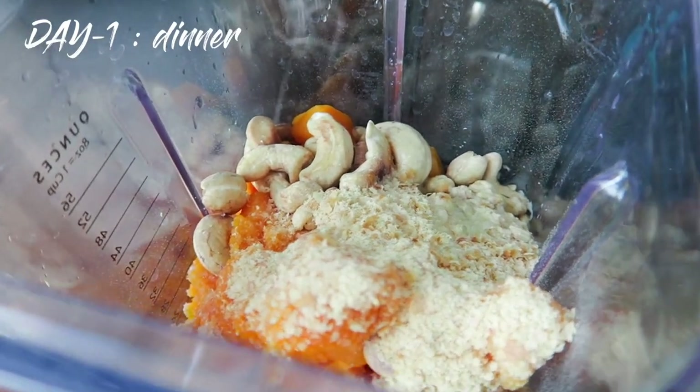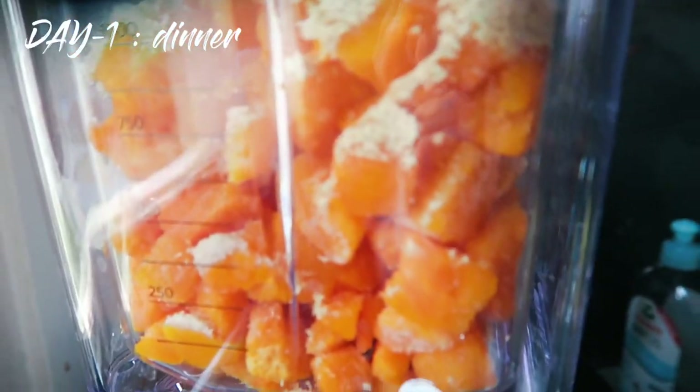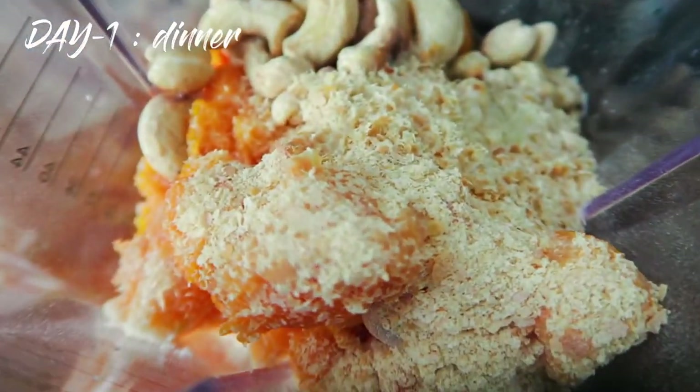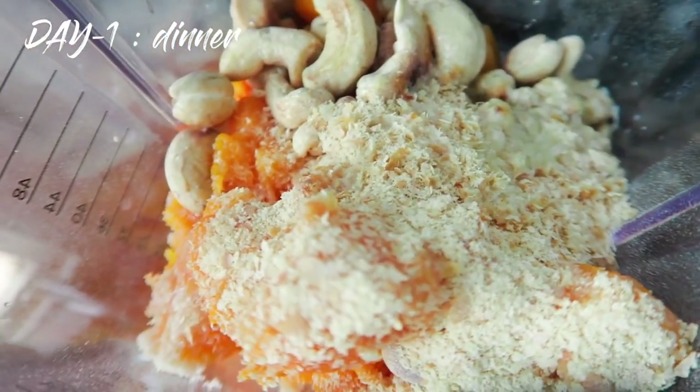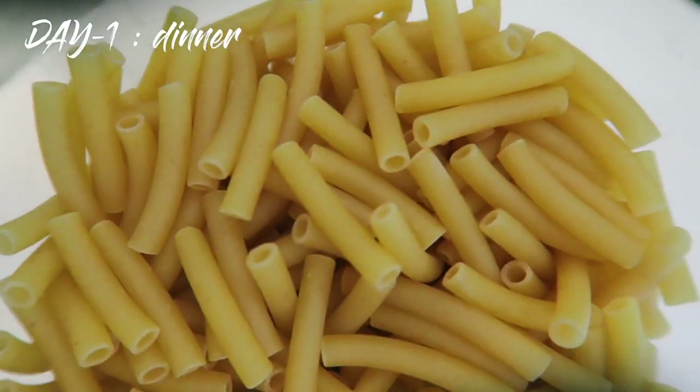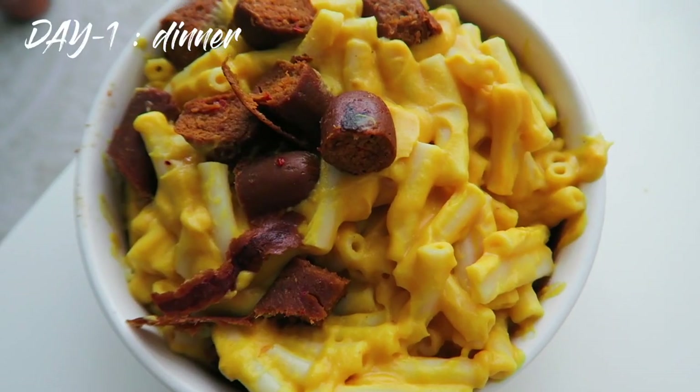Tonight I'm making pasta. This is gonna be my sauce based on butternut squash — some salt, nutritional yeast, lemon juice. I'll add some turmeric after because I don't want to stain my blender. And there is the finished product.